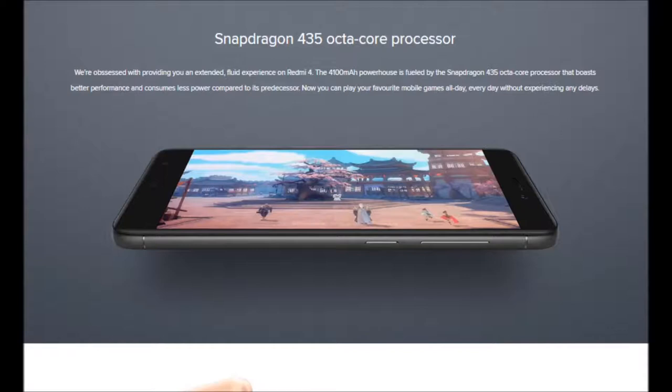Reason number five: the Redmi 4 comes with a Snapdragon 435, which is a basic and decent chip — it's okay, it isn't that bad. But the Redmi 4A, which costs 6,000 rupees — a thousand less — comes with the Snapdragon 430, and realistically both are very comparable chipsets with no huge performance difference.